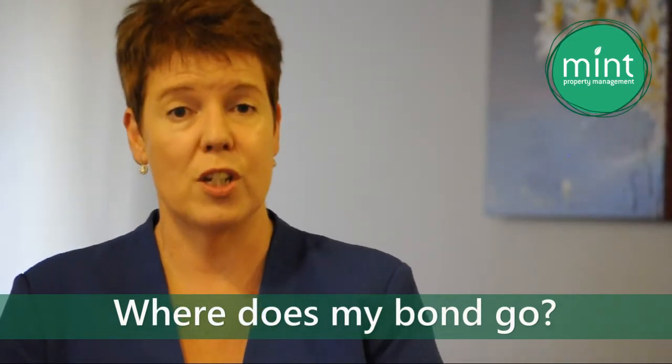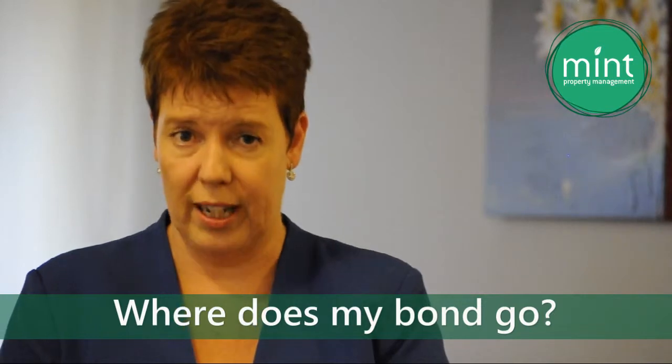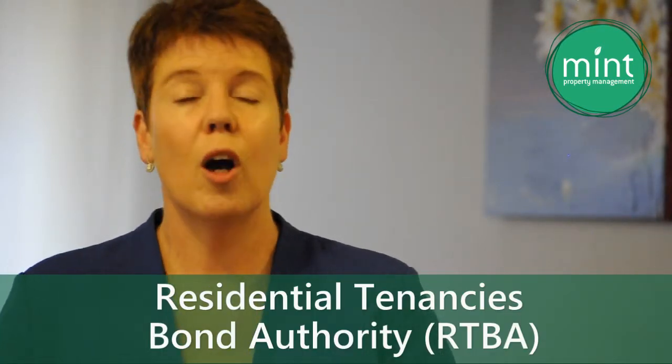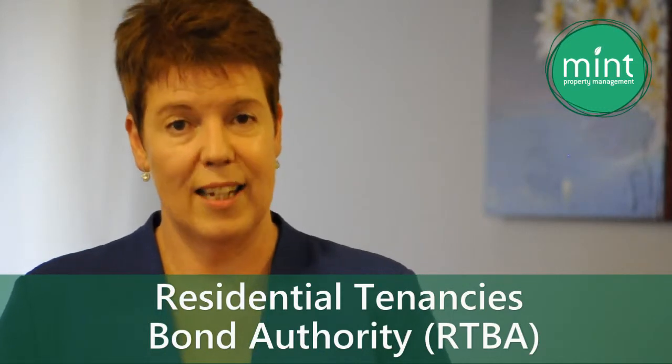The answer to this question will be state-based for Victoria, as while the legislation and the process may be similar, the terminology does differ across the country. In Victoria we have a government body called the Residential Tenancy's Bond Authority, commonly referred to as the RTBA.